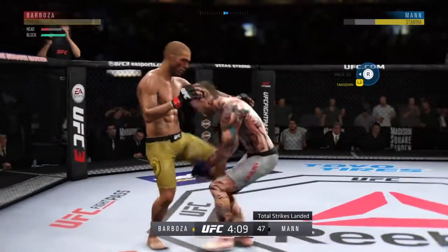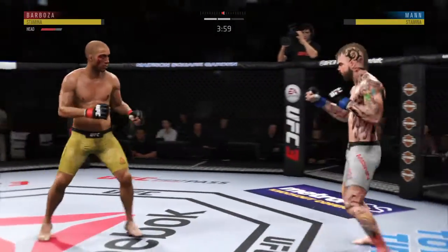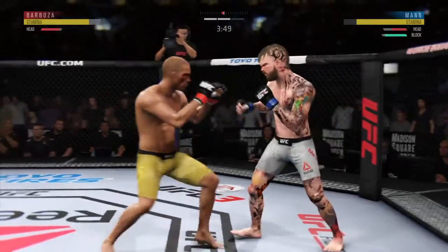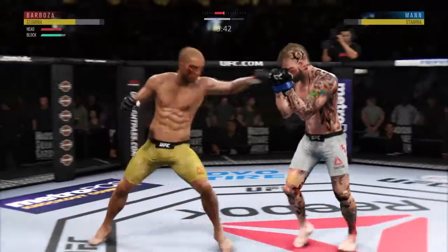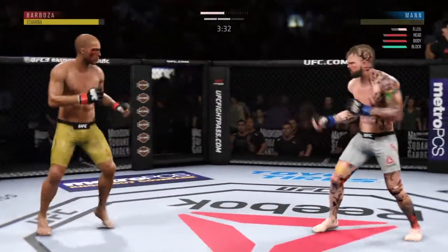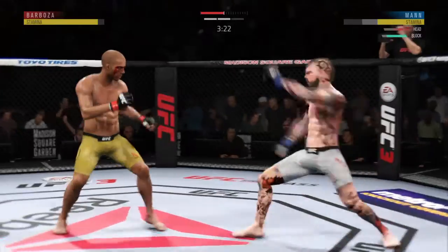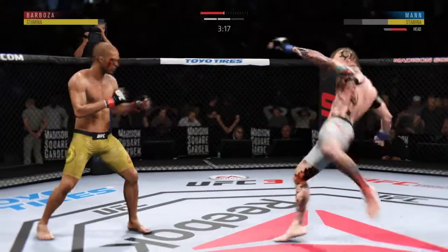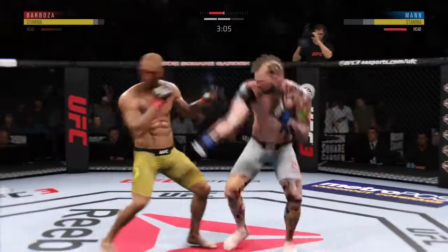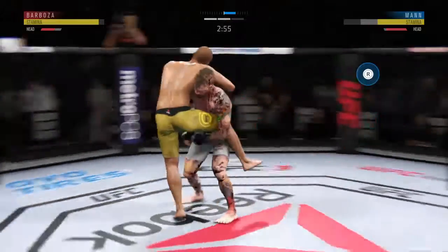What a leg kick! Stunning jab. He absorbs a kick to the head — left it wide open. He's got to not move into that power shot; let's see if he can adjust. Inside leg kick there by Edson Barboza. He tagged him again — he's hurt, he's locked. That one hurt. Big left hook over the top. That bruise on his outer thigh is really getting nasty.